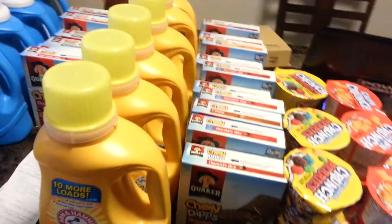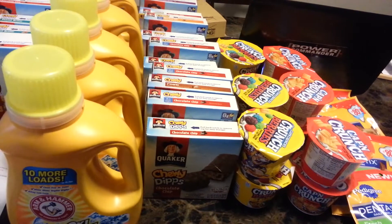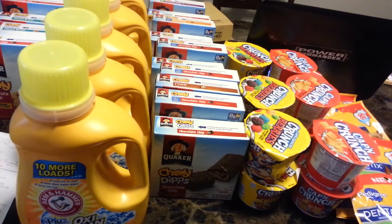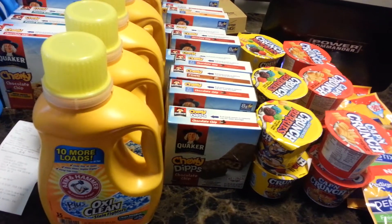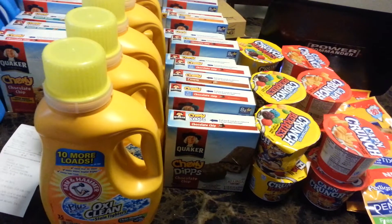Then I got Arm & Hammer. Arm & Hammer was on sale buy one get one free for four dollars and ninety-nine cents, and there was one dollar off every two. So not a bad deal, making it a dollar and change each bottle.